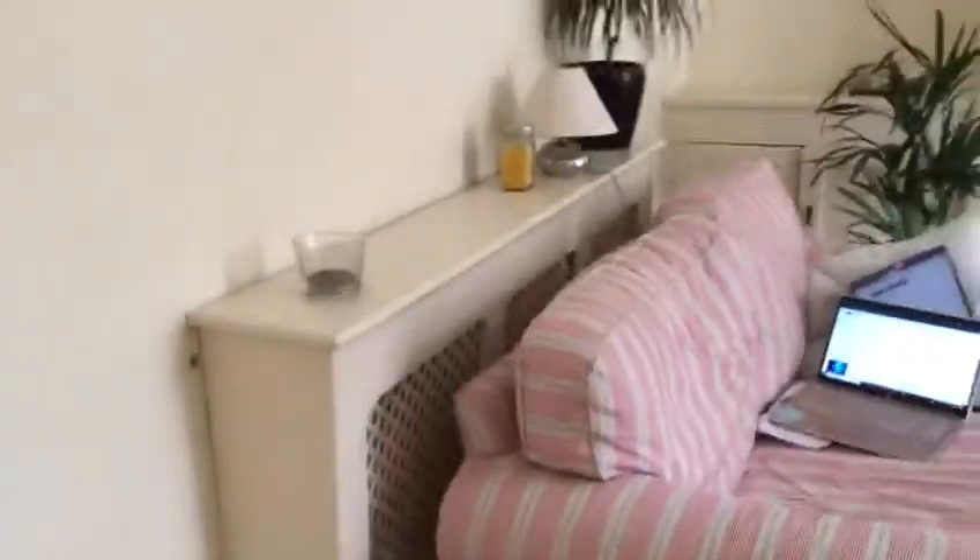When we first come in, you've got the living room on the right hand side, which is a very lovely cosy living room with a wooden floor.